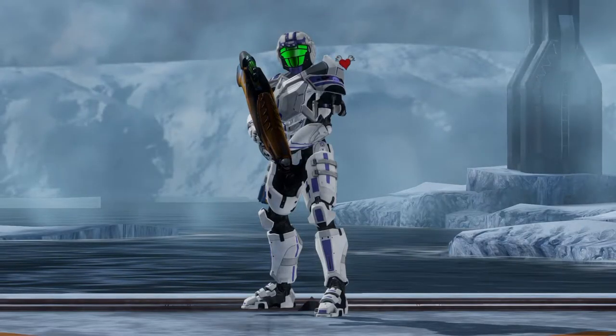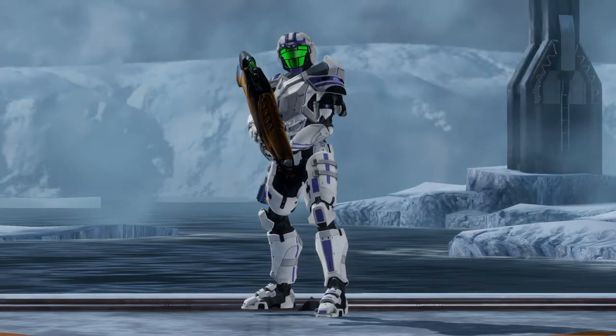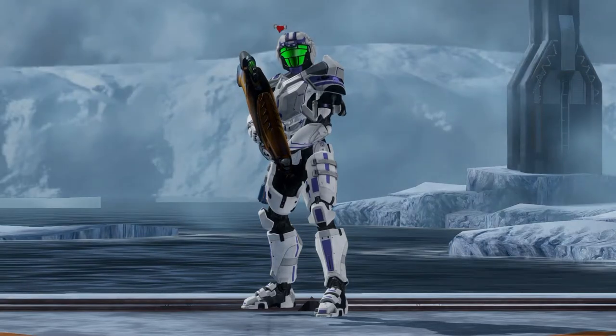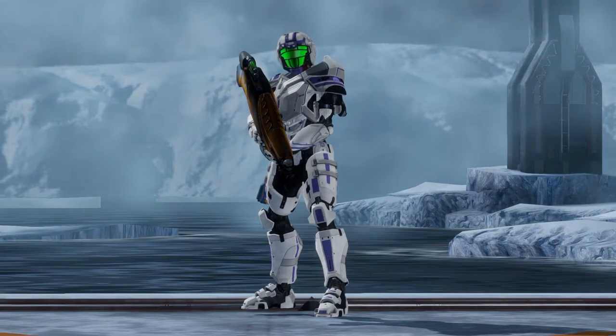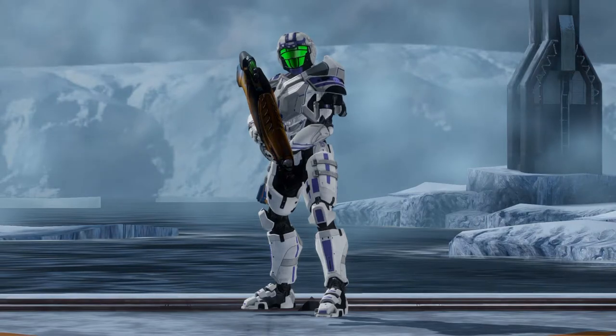The melee weapons, such as the sword and the hammer, function on an energy basis similar to the plasma weapons, so they don't have magazines or clips either. The Brute Shot is a little bit different in that it has a bandolier of grenades, which don't quite fit into any category, so they're their own thing.